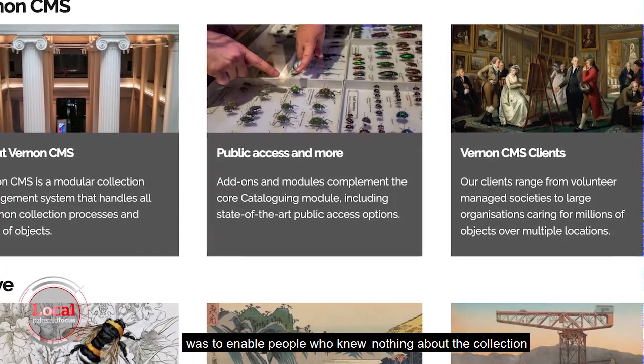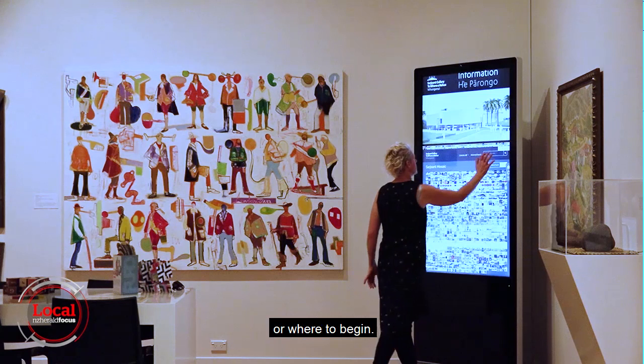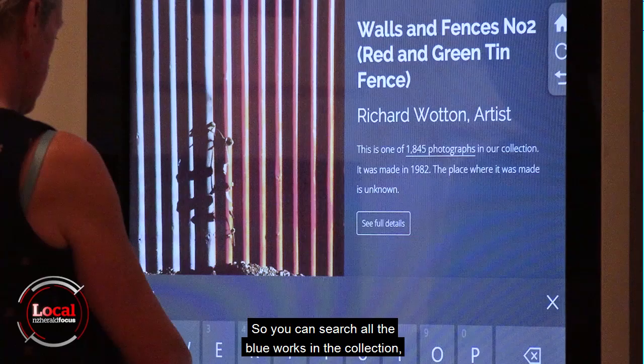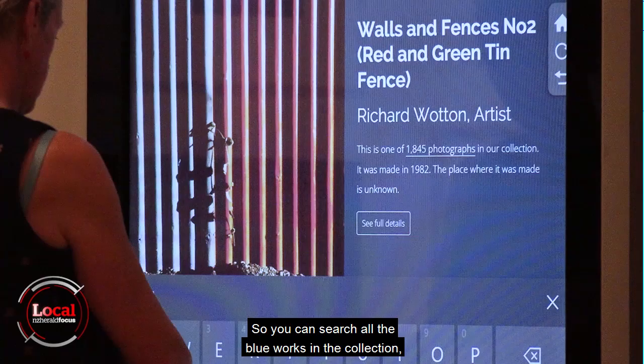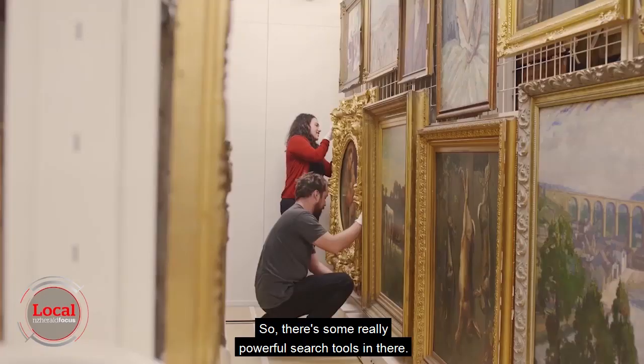What was really important to me was to enable people who knew nothing about the collection to explore the collection — just give them access and ways in if they didn't know where to begin. Some of the ways in are exploring by colour, so you can search for all the blue works, or you can search by keywords such as roses, flowers, trees, or cats, and find all the artworks that contain those things. There are some really powerful search tools in there.